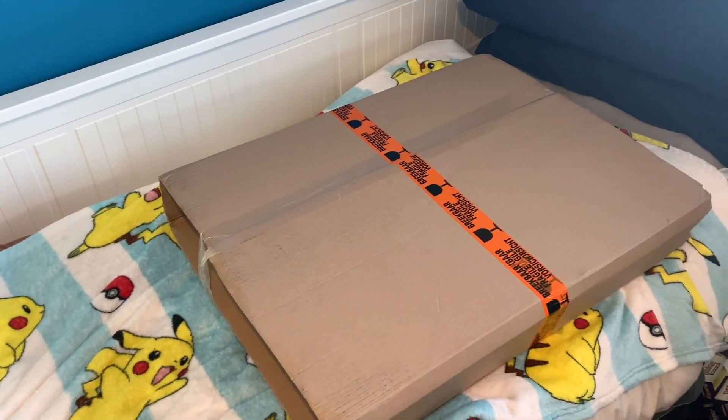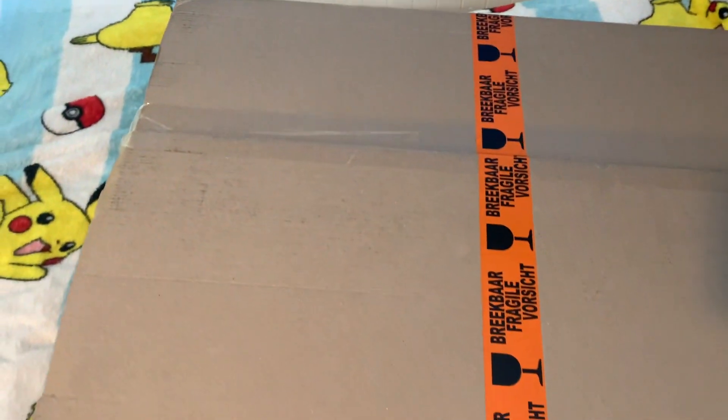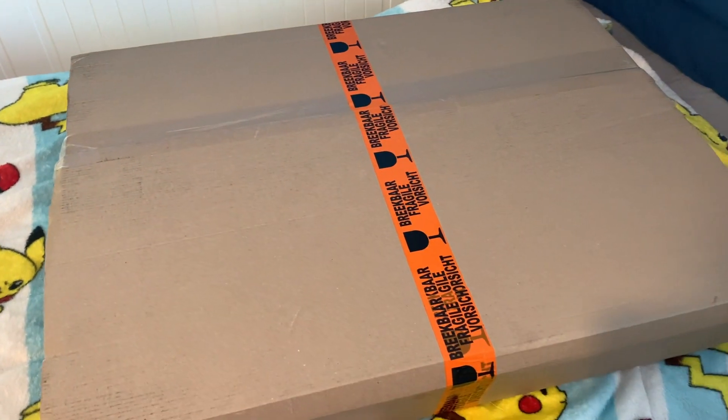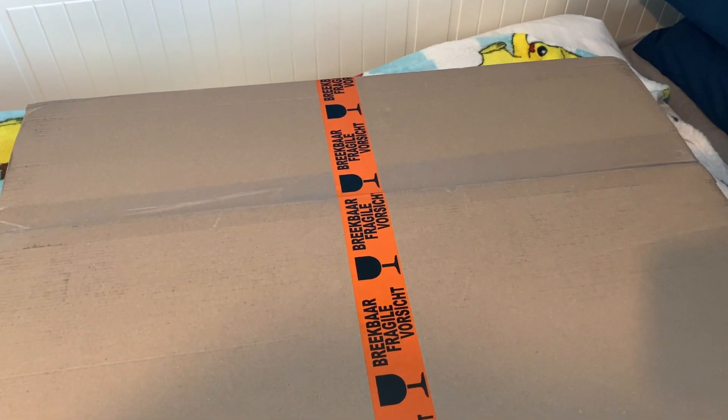We'll obviously have some exterior packaging, and when we open the box there'll be even more packaging. So I'm really curious to see what the sort of deal with this thing is — how big they're going to be and what the actual canvas itself looks like. Let's crack it open.